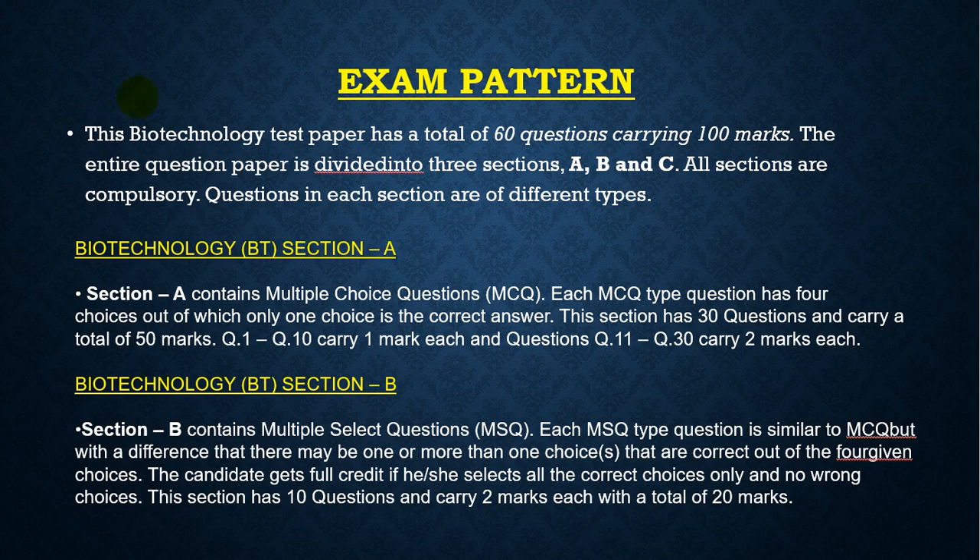The biotechnology test paper has a total of 60 questions carrying 100 marks. The paper is divided into three sections: A, B, and C — all compulsory. Section A contains multiple choice questions with four choices where only one is correct. This section has 30 questions carrying a total of 50 marks.